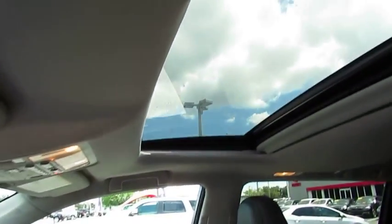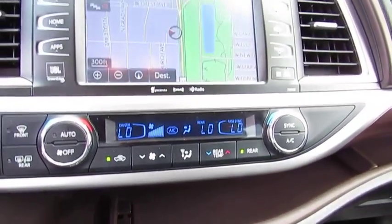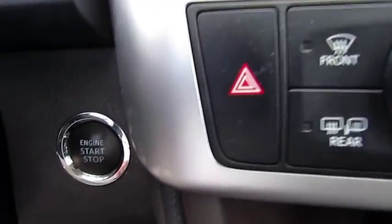This vehicle has less than 35,000 miles. Here are some of this vehicle's great options: traction control, navigation system, anti-lock braking system, quad seating, power passenger seat, moonroof, air conditioning, Bluetooth wireless data link for hands-free phone, HomeLink garage door opener, and power steering.